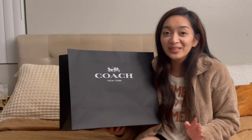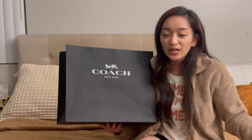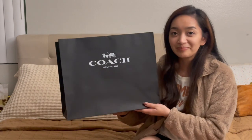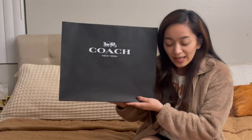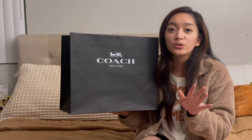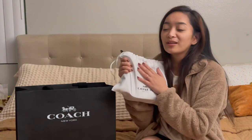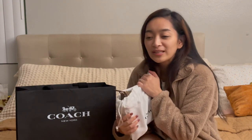I was waiting for the dust bag at the register, and at the bottom of the register there was a hidden gem — this bag. I previously posted a video about the Coach Chase, which I bought from Nordstrom.com. I only buy bags that are on sale, or I'll consider buying them at Nordstrom because of the points.